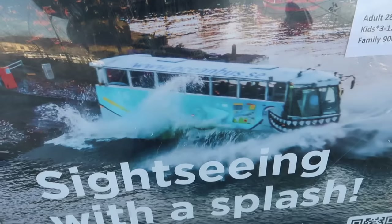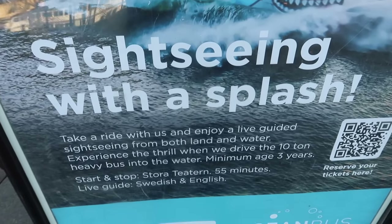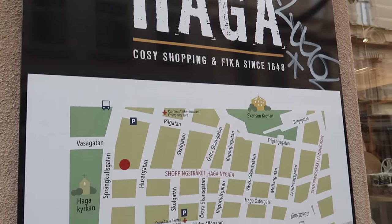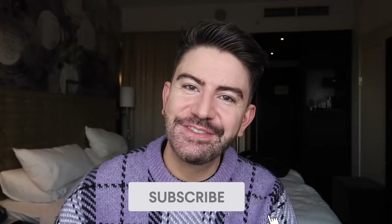I've got a busy day of sightseeing ahead which I'm very excited about. We've booked one of those bus tours that then becomes a boat tour — a bus that goes into the water, very excited to do that. There's also an area called Haga that's meant to be quite historic with lots of cute shops. Do subscribe if you're new here for brand new videos every single week, and like this video if you find it useful!